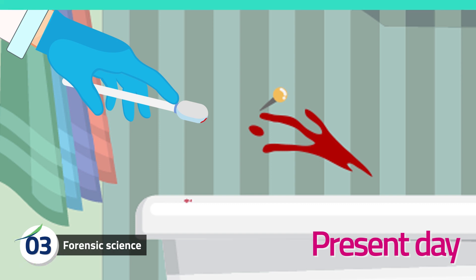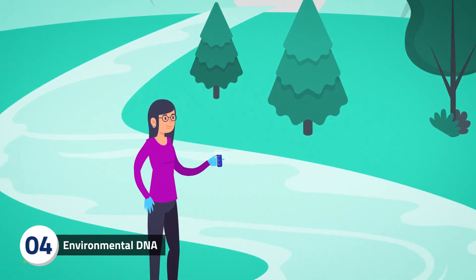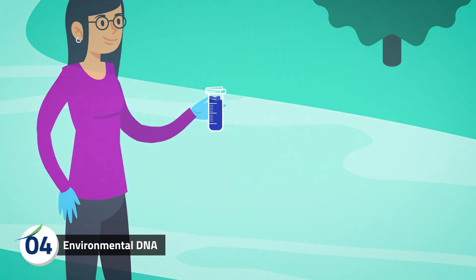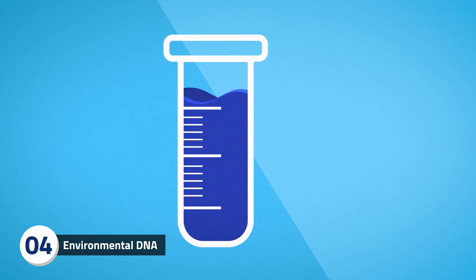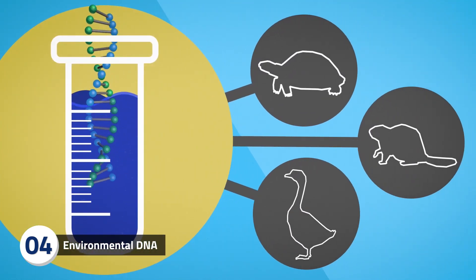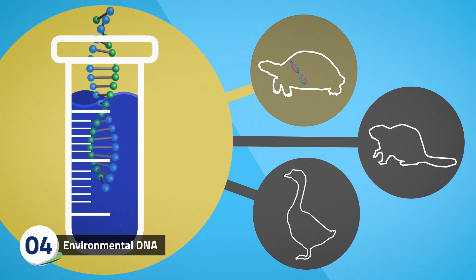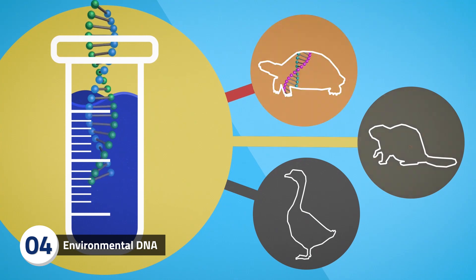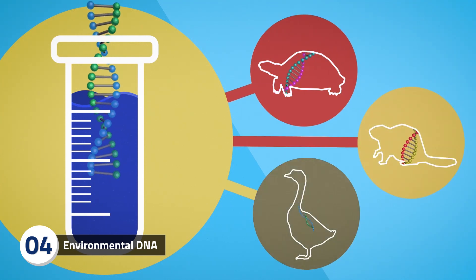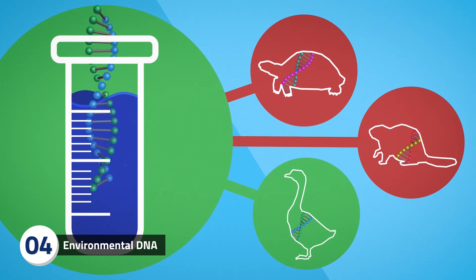Just as forensic scientists use DNA to find out who was at a crime scene, ecologists can use environmental DNA, or eDNA. By taking a sample of river water, an ecologist can find out what animals were living in or near the river without ever seeing or capturing them. This hands-off approach to animal monitoring compares eDNA in the water sample to known DNA sequences to find out what animals are present.